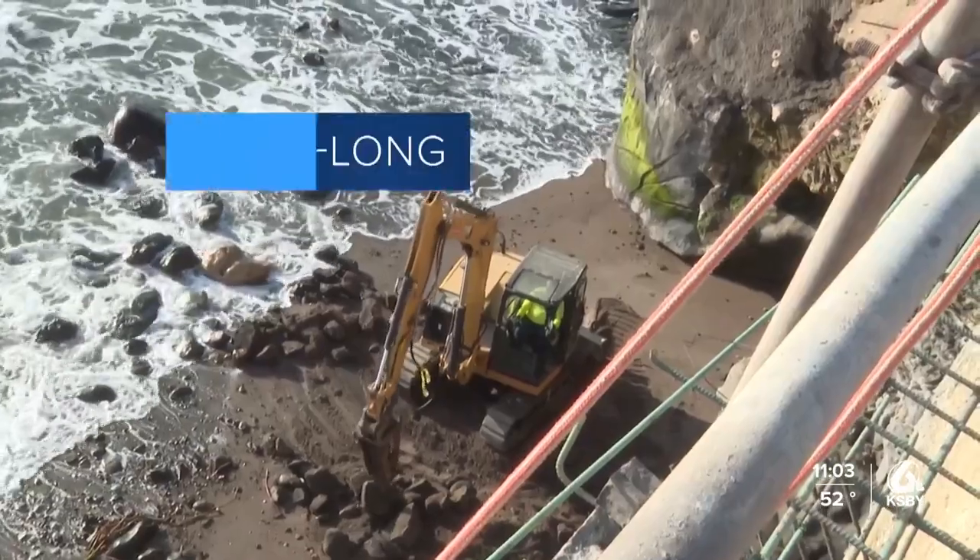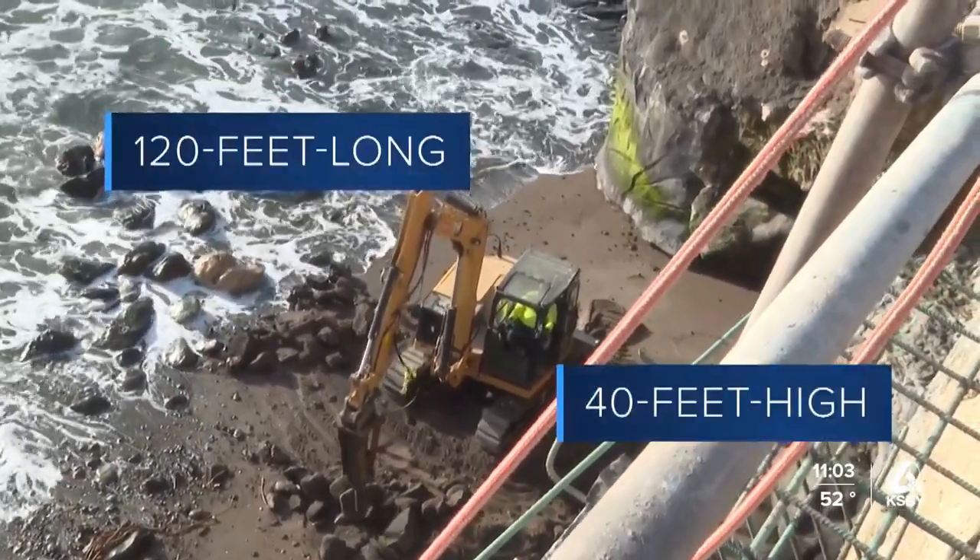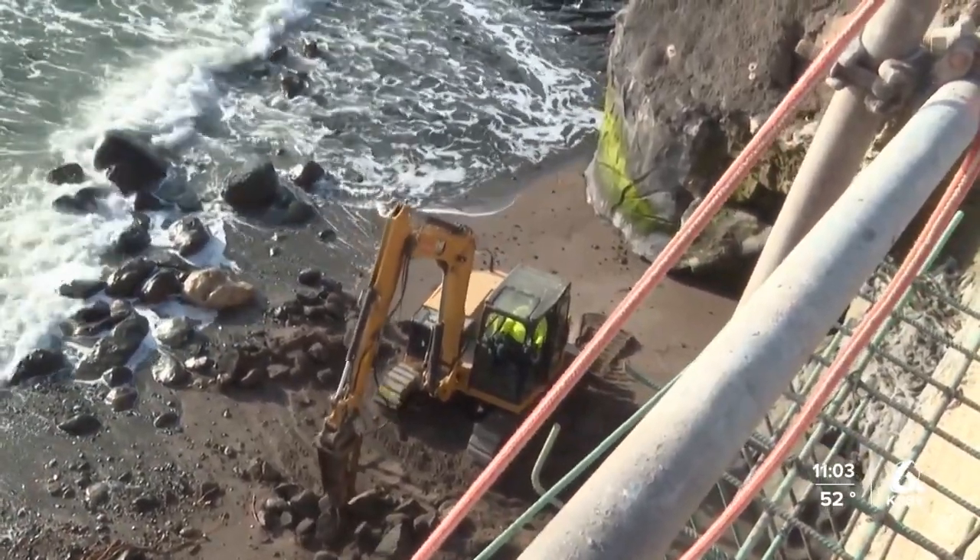Once finished, the seawall will be 120 feet long and 40 feet high. In Shell Beach, Carson Wells, KSBY News.